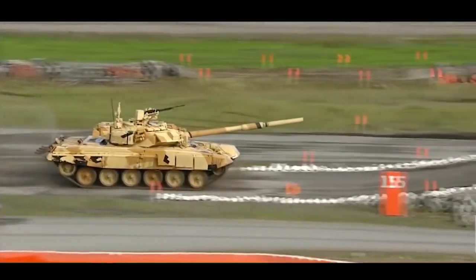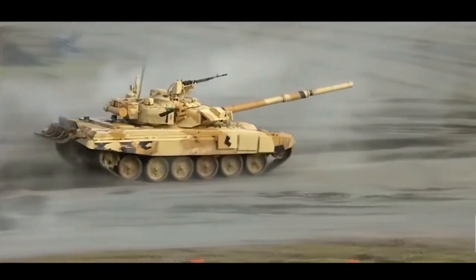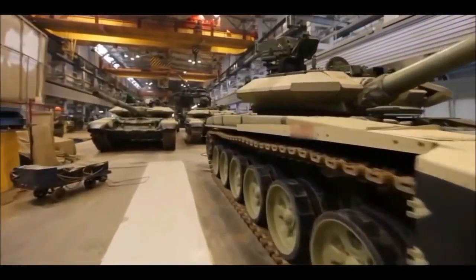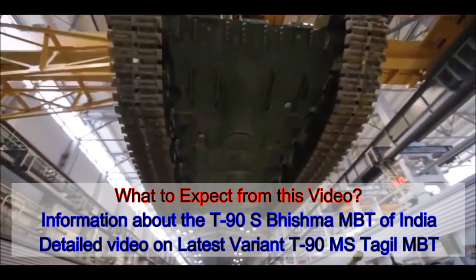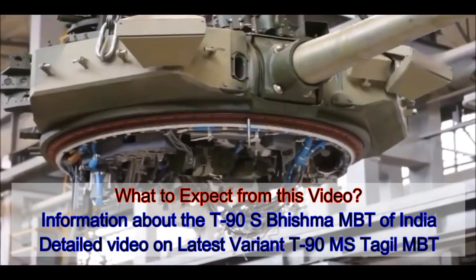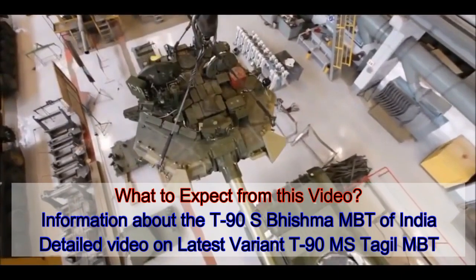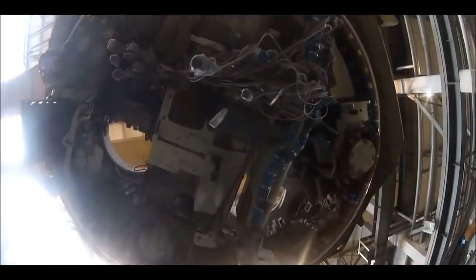In this video we will briefly discuss the history of this tank. We will take into consideration two of its latest versions: the T-90S or M version, which is now produced in India with several Indian, Swedish, French and Israeli modifications and is called Vishma MBT. We will mainly focus on the latest and probably the last version of the T-90 series, the T-90MS Tagal main battle tank. In this video we will discuss its pros and cons and specifications in detail.